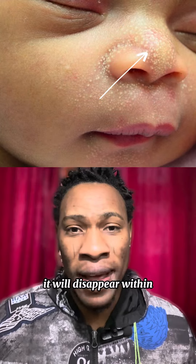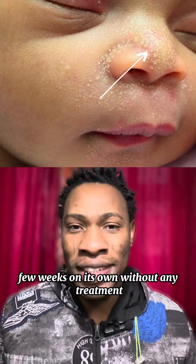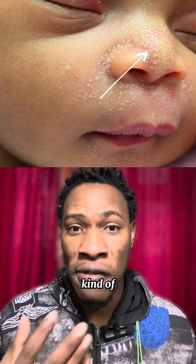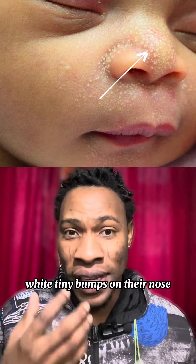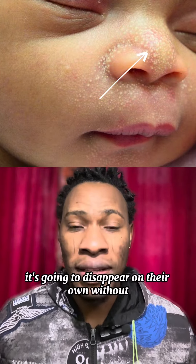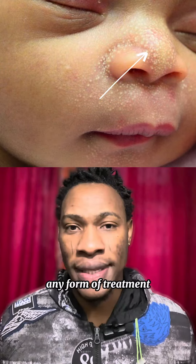It will disappear within a few weeks on its own without any treatment. So if you see a newborn baby carrying these kind of tiny white bumps on their nose, you don't need to apply any form of treatment. Don't worry — it's going to disappear on its own without any form of treatment.